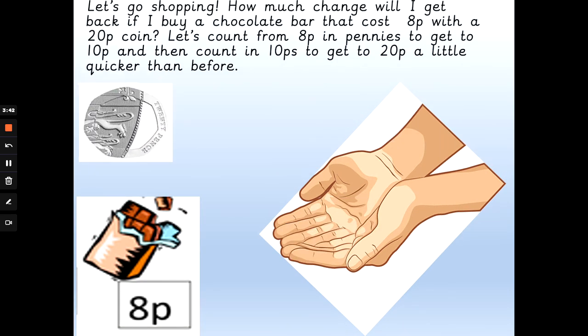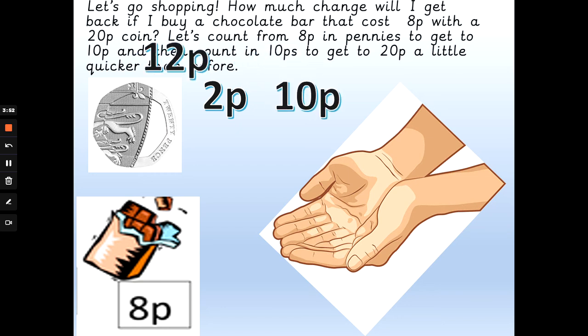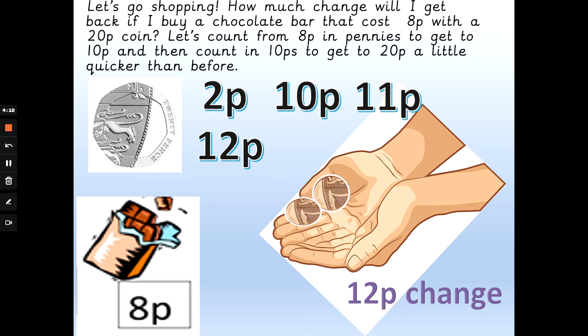We've got 20 pence again and we're buying a chocolate bar that's 8 pence. How much change do you think we'll get back? Will we get 2 pence, 10 pence, 12 pence, or 11 pence change? Think about the steps — how many pennies get me from 8p to 10p, and then add a 10p to get me back to 20? The answer is 12 pence change. So: 8p, 9p, 10p — and 10 add 10 is 20p — so I would get 12 pence change.